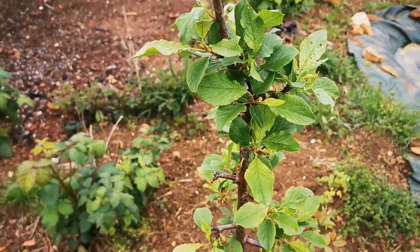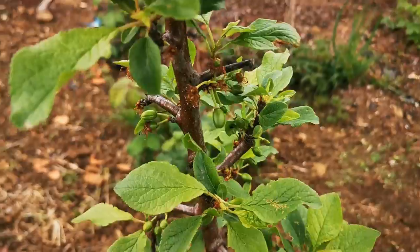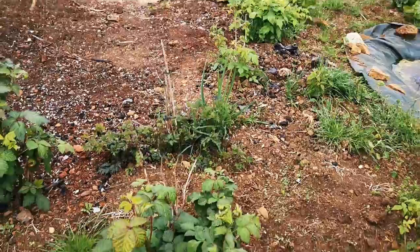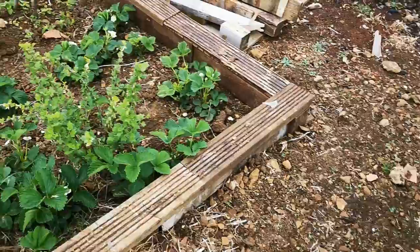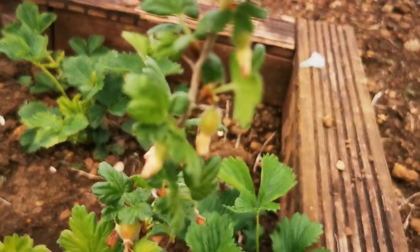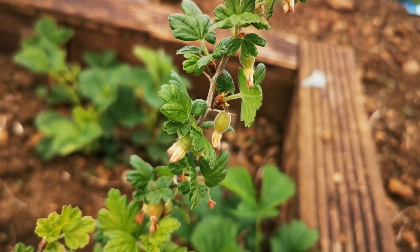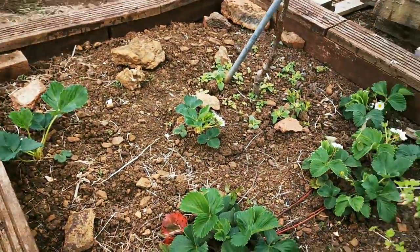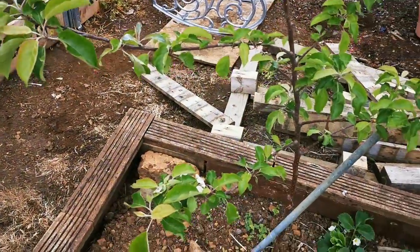All the blossom's come off this one now — this I believe is an apple, though it might actually be a cherry. We'll know when it comes out. We've got the cherries over there, and then we've got these two blackberries. Another gooseberry down here, this one is a little bit further behind — you can still see it's got some fruit. And the strawberries have really kicked off, they're looking really good.